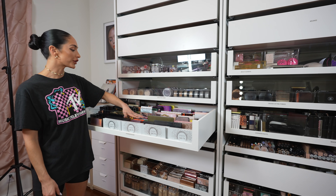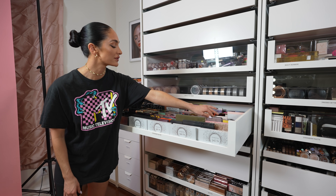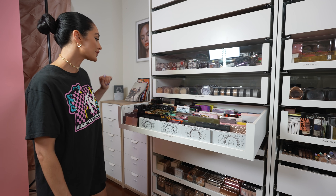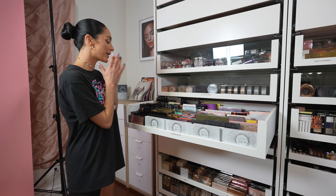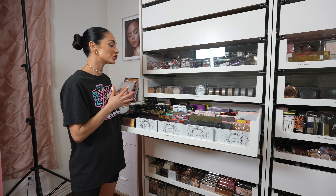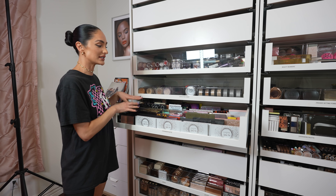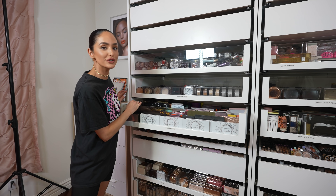NARS, Tom Ford, Huda Beauty, Dose of Colors, Persona Cosmetics, Busy Art, Kylie. This is one of my — oh man — this is my favorite. I mean, it's really hard to choose, but eyeshadow is honestly one of my favorite things to do — playing with the eyes. So I'm always digging in this drawer looking for new eyeshadows to use.